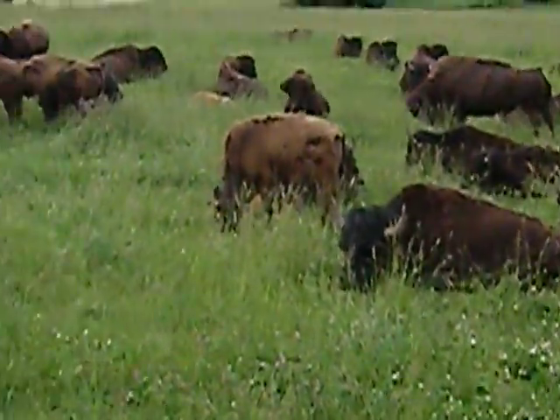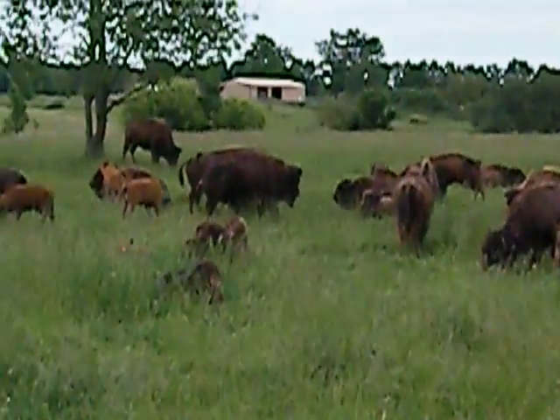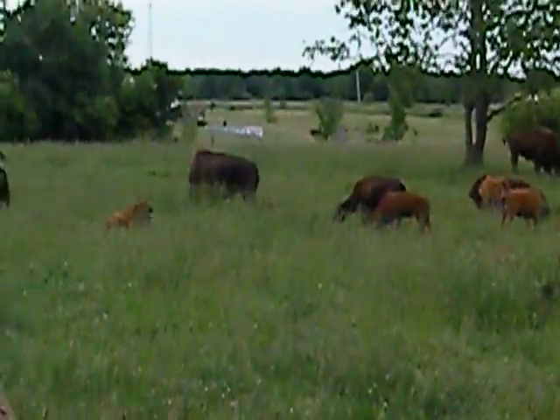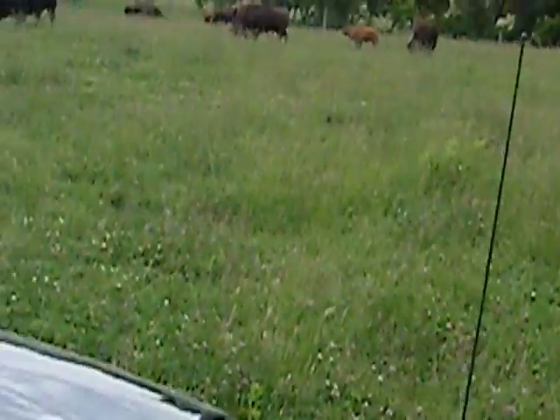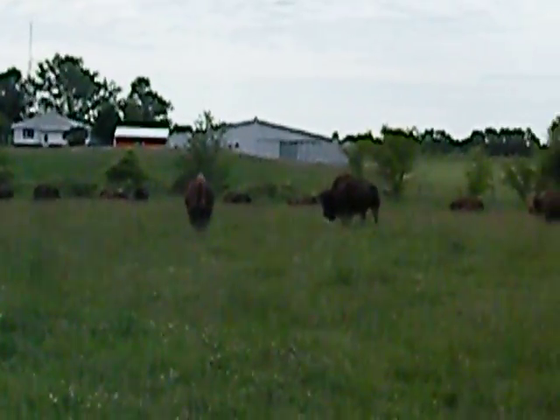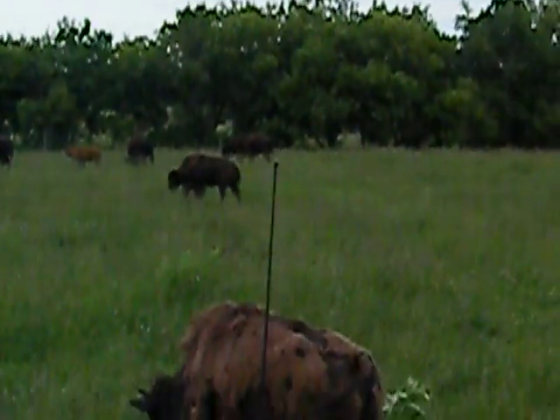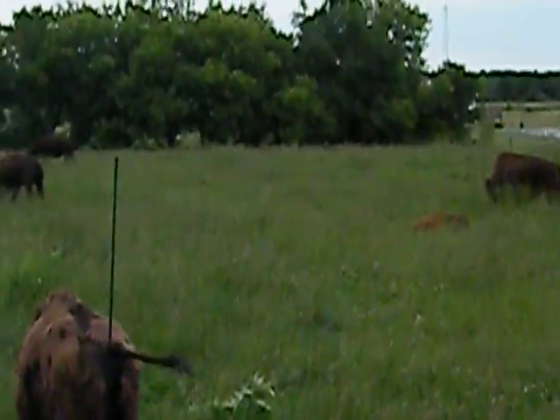The younger calves will stay around mom for probably a year and a half to two years. But she won't let them nurse after that first year — once they get to somewhere between two and two and a half years old.